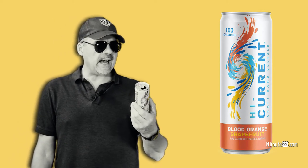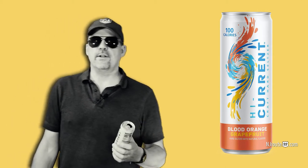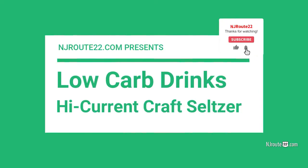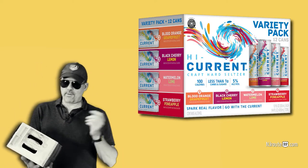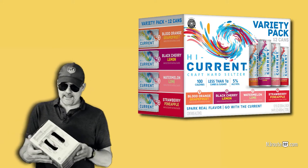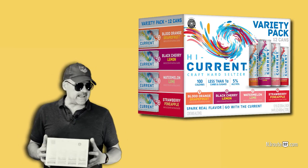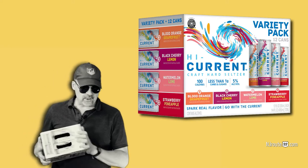Today we're going to talk about the High Current Kraft Hard Seltzer and why we think it's a good thing. NJRoot22.com — we're going to talk about the High Current Kraft Hard Seltzer today. I bought a variety pack here and I think it's a contender, a new contender for being one of the regulars in our rotation here at NJRoot22.